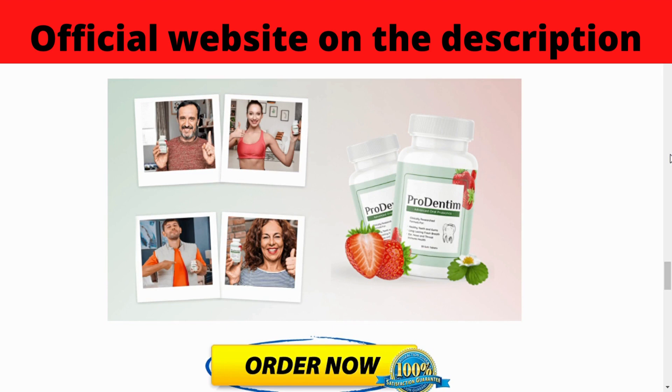The first thing you need to know about Prudentum is: be careful with the website where you buy the product, because Prudentum is only sold on the official website. And as I like to save money, I immediately bought 6 jars to guarantee the discounts. I left the official website discount link below in the description of this video for you to access safely.